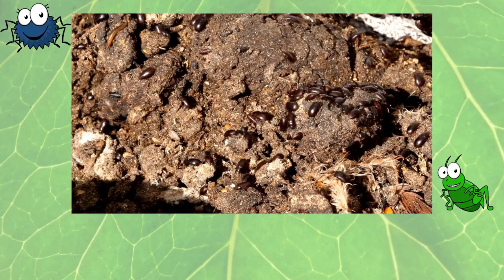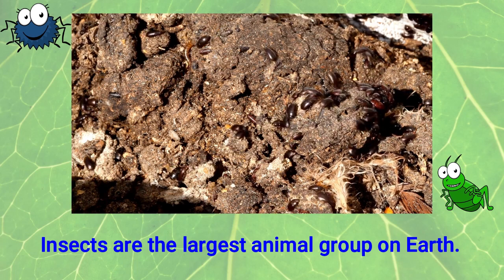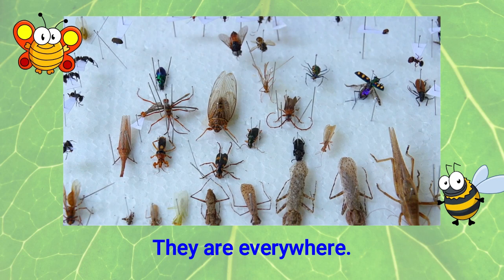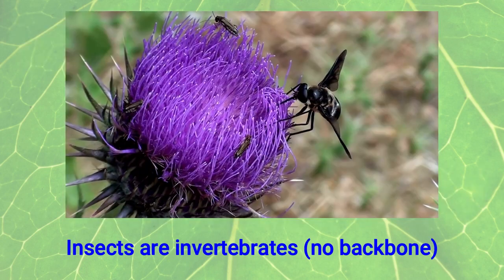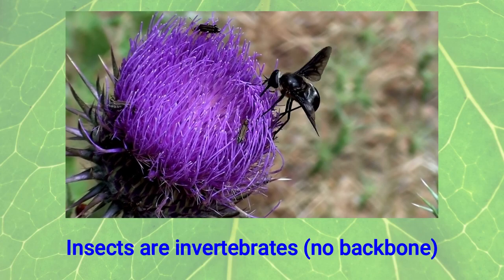To begin with, insects are the largest animal group on Earth. They are small, and they are everywhere. Insects are invertebrates, which means that they don't have a backbone.